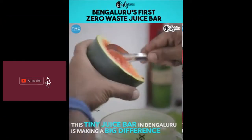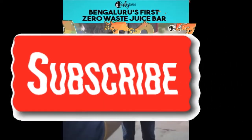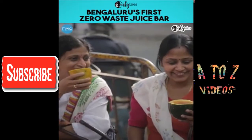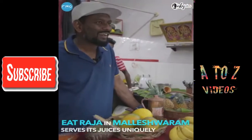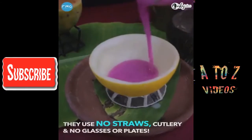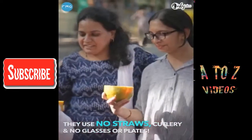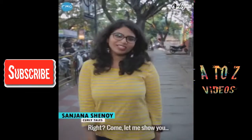This tiny juice bar in Bengaluru is making a big difference. Eat Raja in Maleshwaram serves its juices in a unique manner. They don't use straws, cutlery, glasses, or even plates. Then how do they even serve their juices? Come, let me show you.